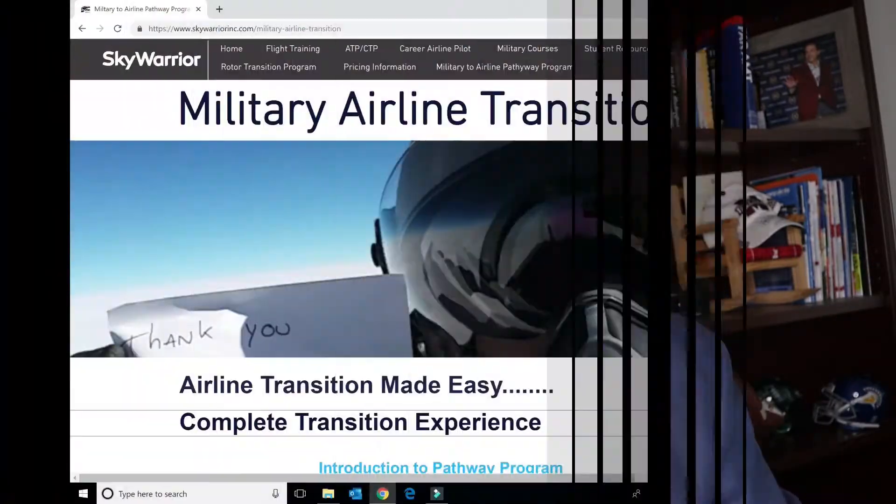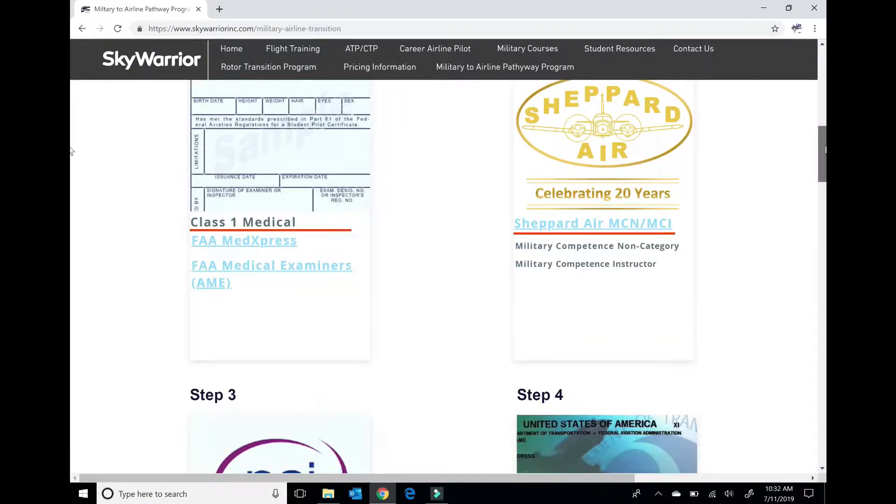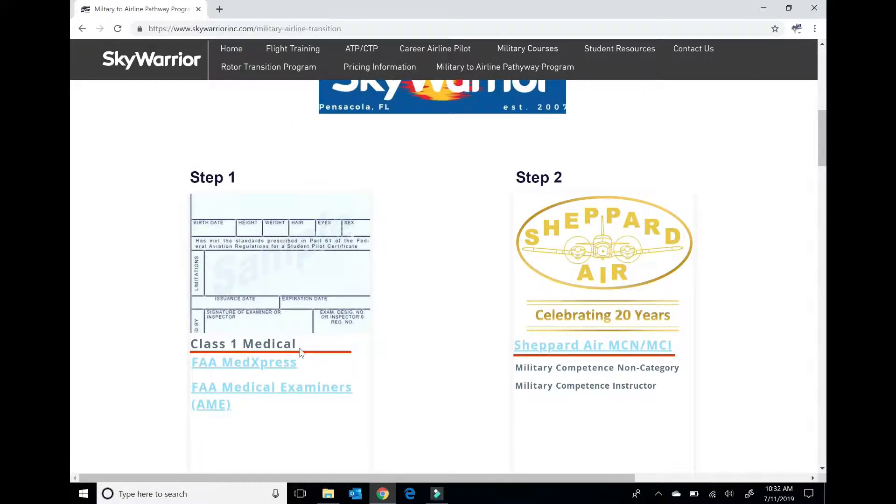Let's take a quick look at the website and show you what we have laid out for you on the Class 1 Physical. Now on our Military Airline Transition page, if you scroll down you'll see Step 1 is the FAA Class 1 Medical. There are two things on here: MedExpress and FAA Medical Examiner. MedExpress is essentially where you go in, create an account, and fill out your medical history. You need to do this before you set an appointment with the medical examiner because it's going to generate a number that they need to pull your file.